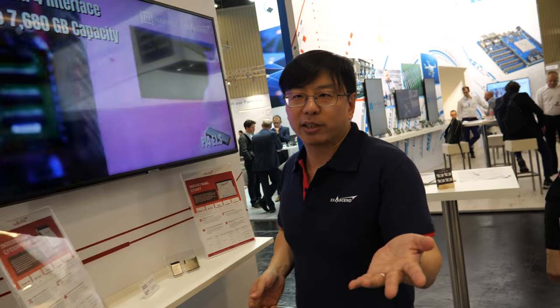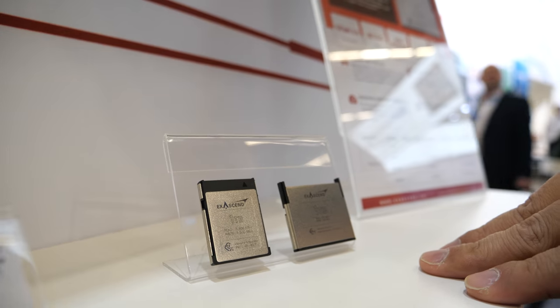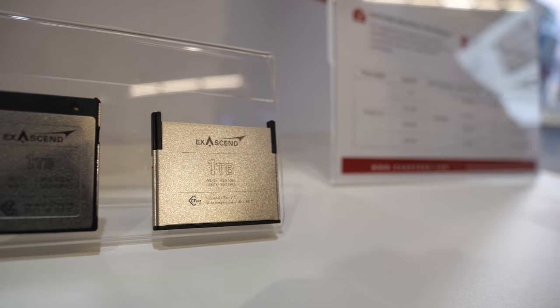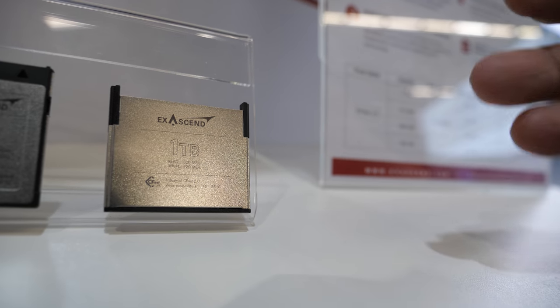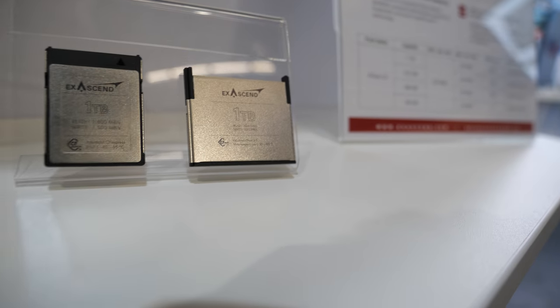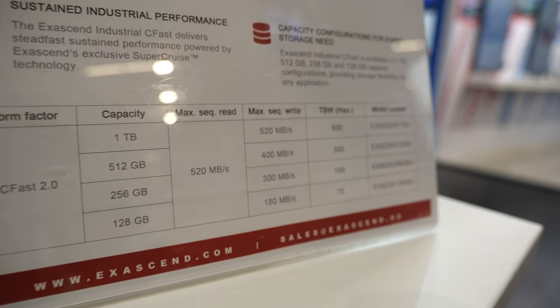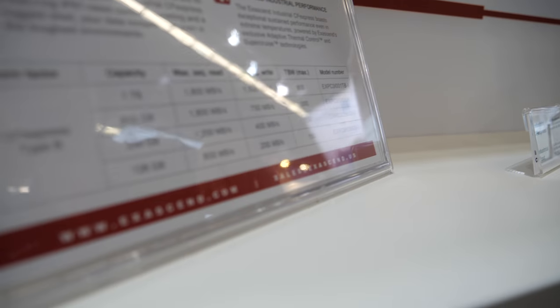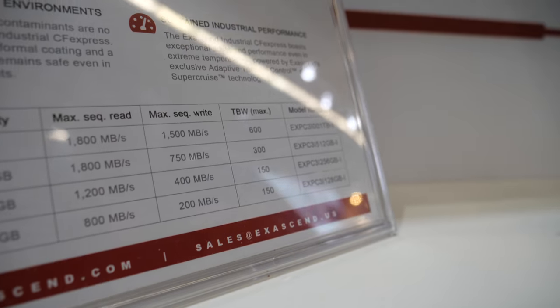We are leading edge on CFexpress but continue to support trailing edge technology like CFast. This CFexpress card supports very high bitrate video — you can do 1,500 megabytes per second, or 1.5 gigabytes per second sustained with proper cooling. 8K is probably around two gigabytes per second, so we're getting close to supporting 8K. When more and more 8K cameras become available, we'll have the storage for it.